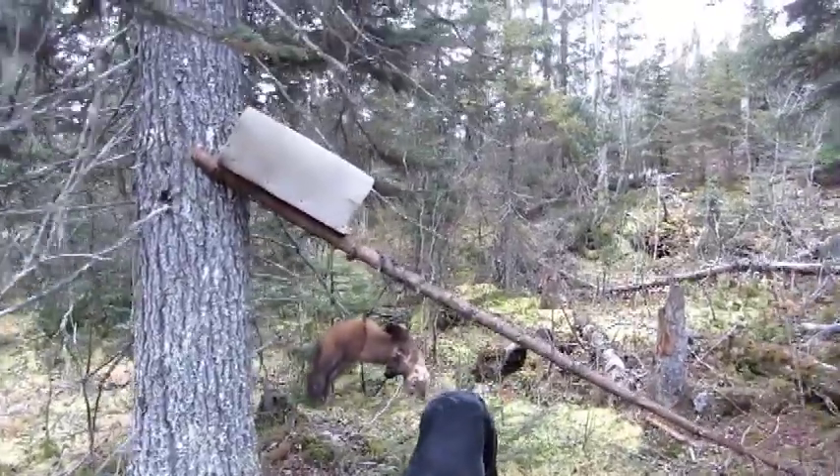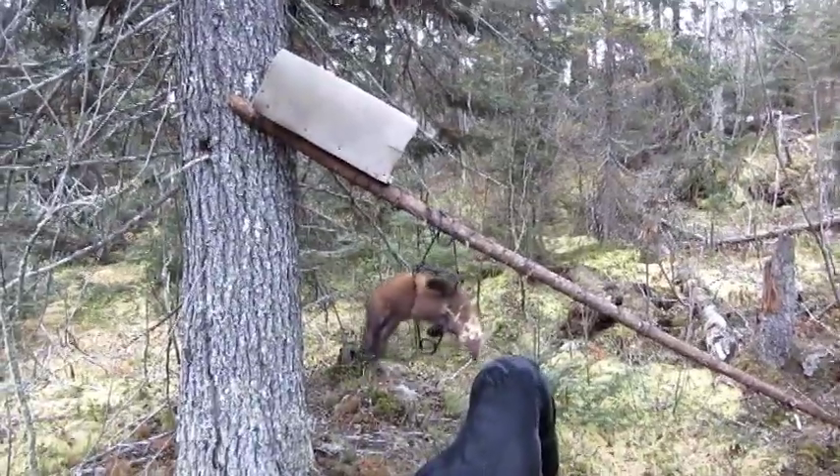I got a wolf hunter coming today and a moose hunter this week, so I'm going to be a busy boy.